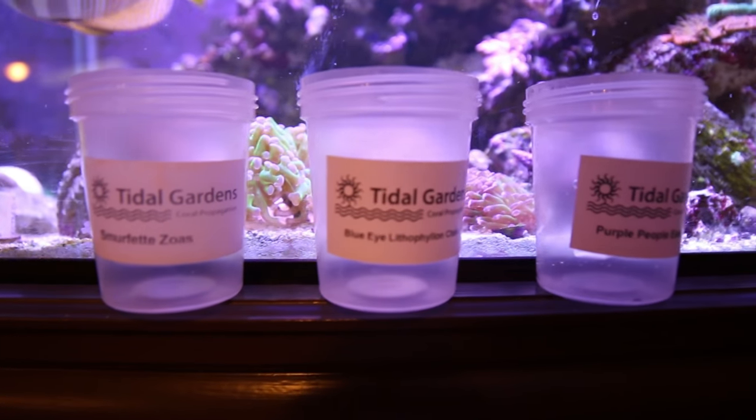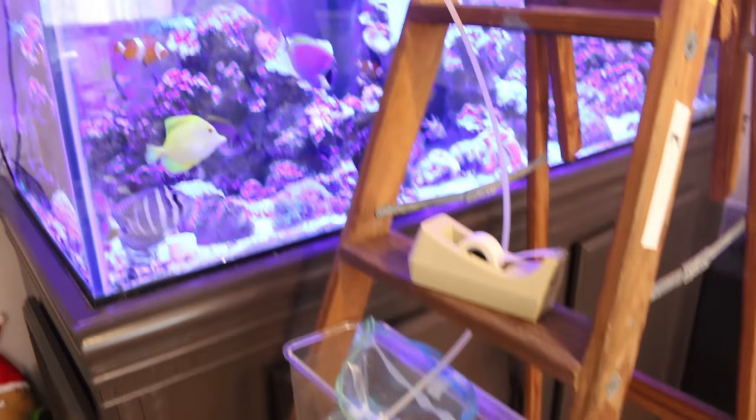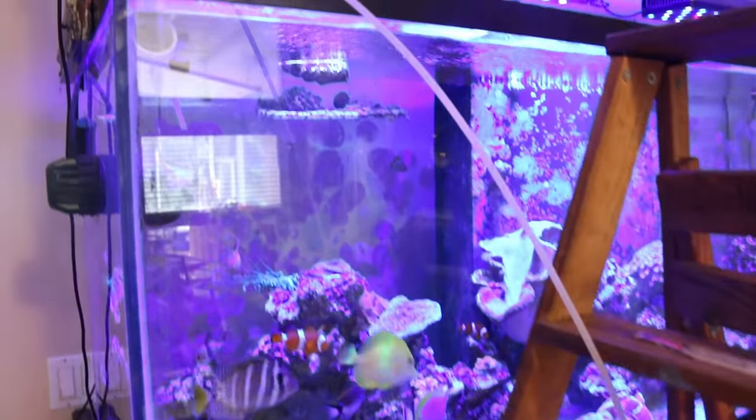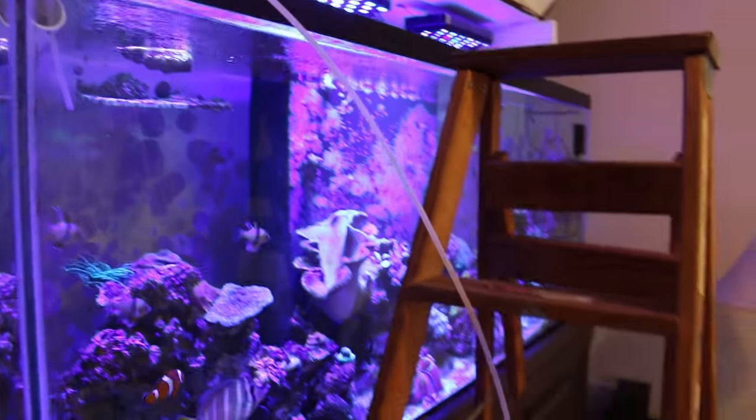On the day of delivery I was not going to be home to accept the package, so my wife and I tag-teamed this one. She prepared everything, took the corals out of the package, and got them started with the acclimation process. Then I came home later to finish everything up and place the corals in the tank.